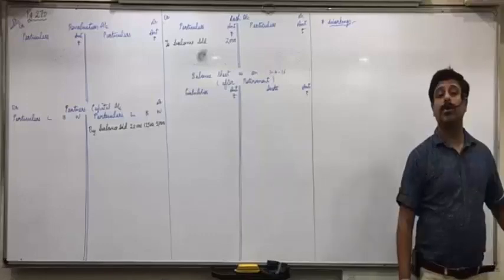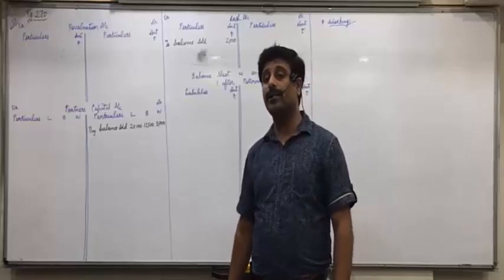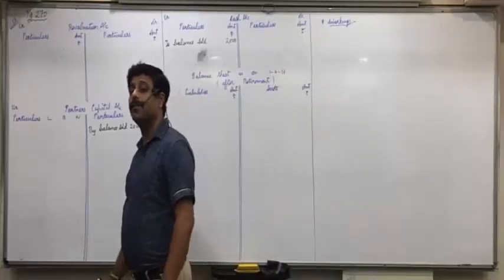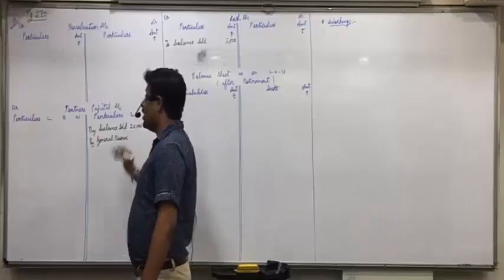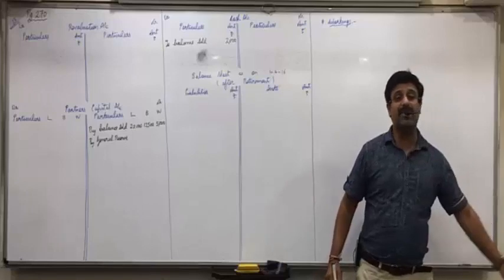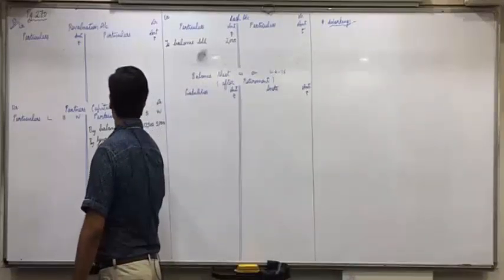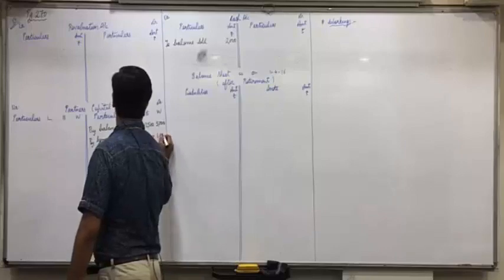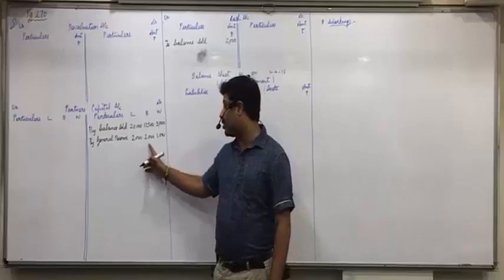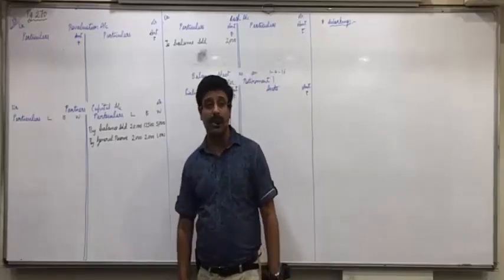Now, what else from the balance sheet? General Reserve 5,000 will come in Partners' Capital credit side in 2:2:1 ratio. 5,000 × 2/5 = 2,000; 5,000 × 2/5 = 2,000; 5,000 × 1/5 = 1,000.